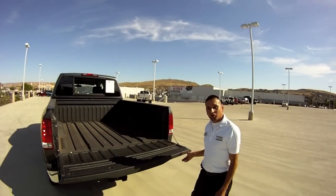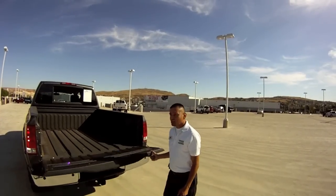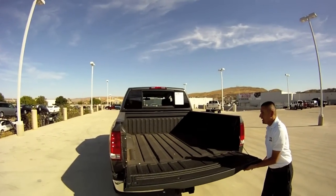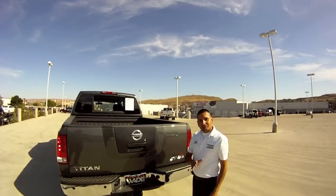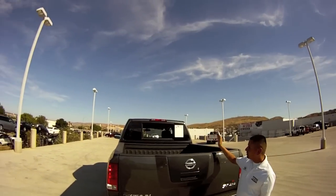The tailgate has a hydraulic arm — goes down real smooth, and you can lift it up with just one finger. Spray-on bedliner in the back, hooks for tie-downs, and a big signature feature with the Nissan: a roll-down back window. You don't see that on any other truck.